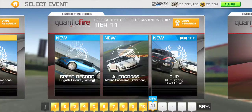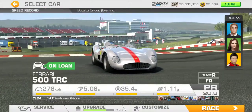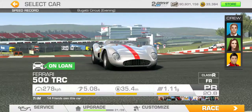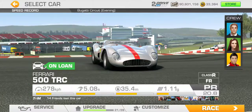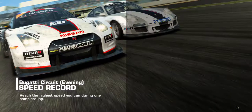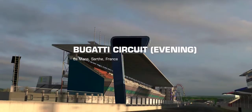Let's press on to the next tier — Tier 11. We'll start with the speed record at Bugatti Circuit. My top speed currently on the car is 278 kph. Let's see what kind of target we get here: 196.7.